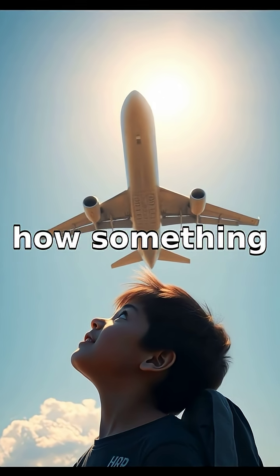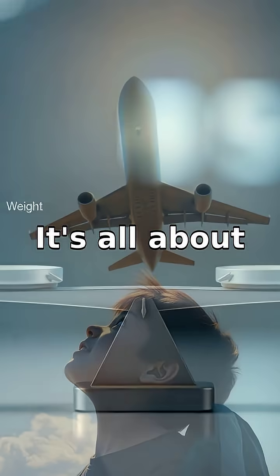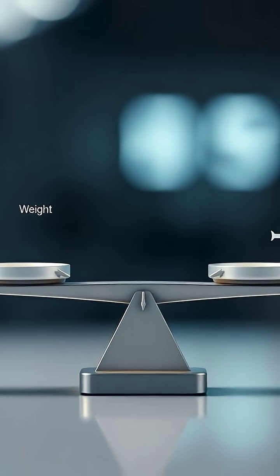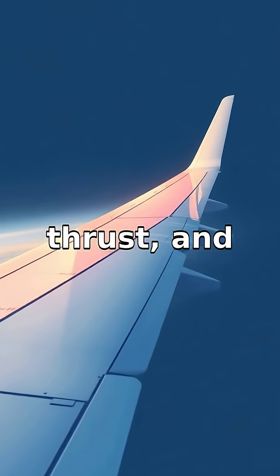Have you ever marveled at how something as heavy as an airplane can soar through the skies? It's all about understanding a few clever tricks of physics. Planes fly thanks to the balance of four forces: lift, weight, thrust, and drag.